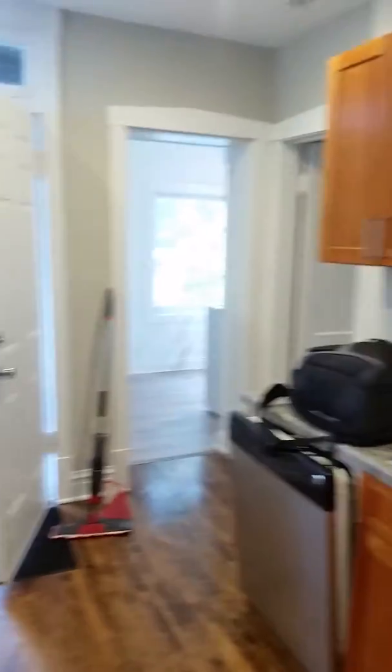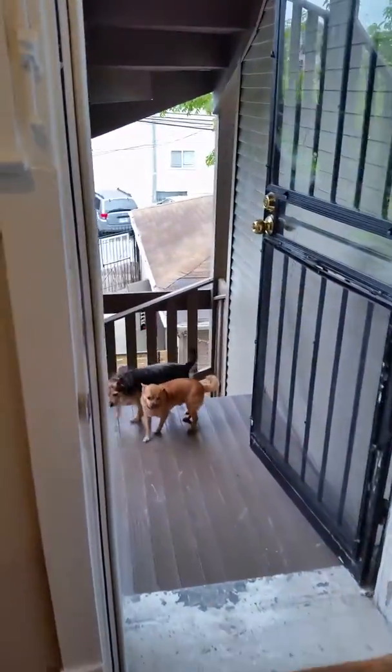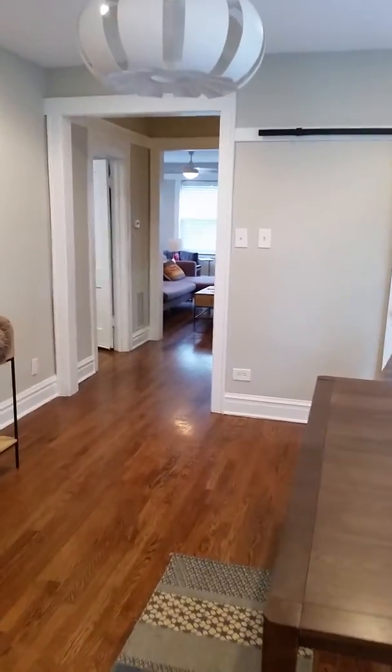Back out here to the kitchen — that's the rear exit, it goes to the back deck. A couple dogs in the backyard. And that's it — 3053 North Sawyer, second floor apartment. Contact me for information. Thanks.